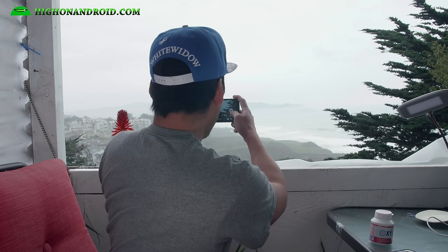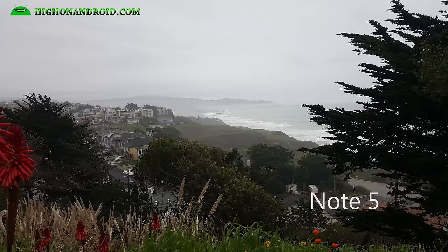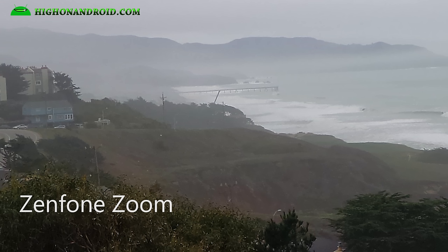Alright, with the Asus Zenfone Zoom. Taking a look at both photos, they actually look pretty good. The colors are very similar on both. Now, zooming in a little bit, you can tell the Note 5 is a lot more clear, more details. But both phones do fairly well.